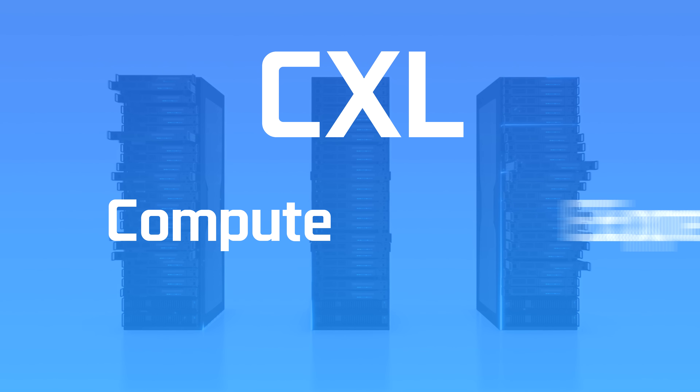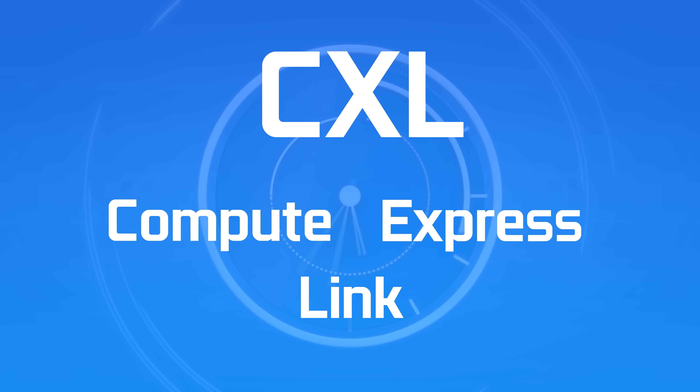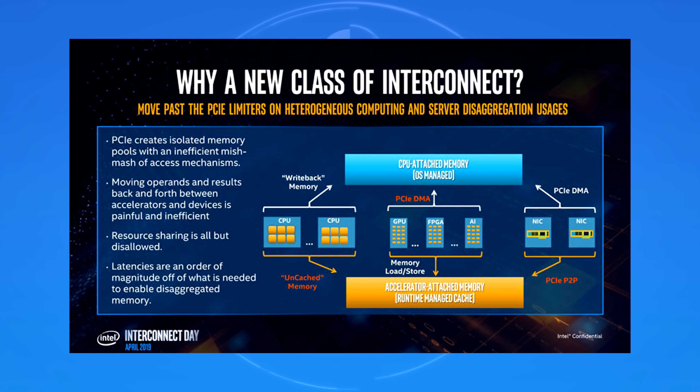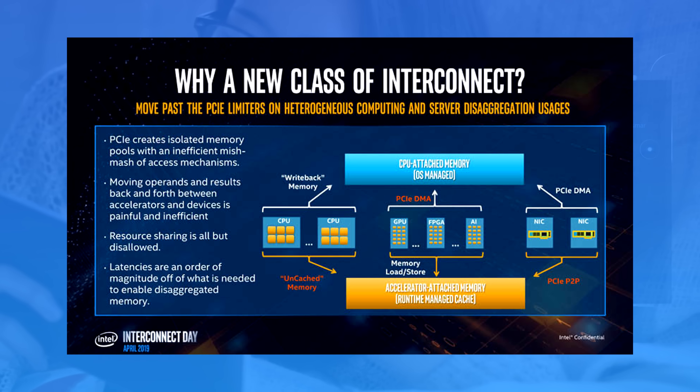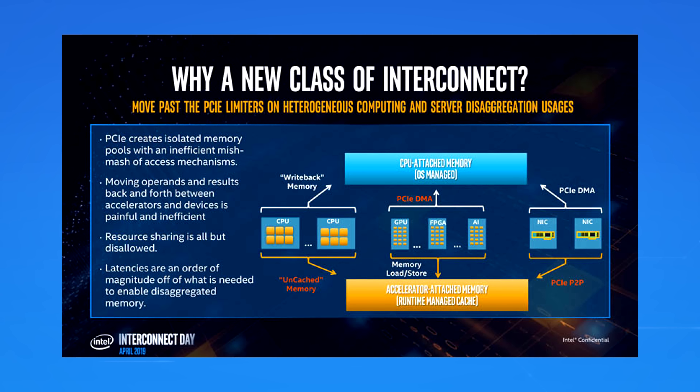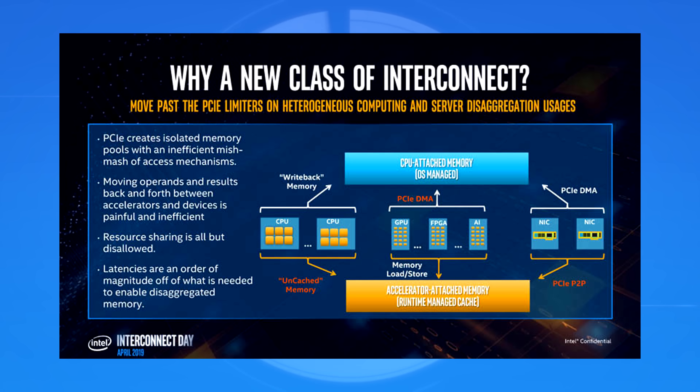Let's get started with Intel. During their Interconnect Day of 2019, they revealed a new interconnect called CXL. CXL is short for Compute Express Link. They explained all about what they say is a new class of interconnect, and I'm going to try and sum it up. They started by explaining why CXL is something that we need and why PCIe can't really do what it does.